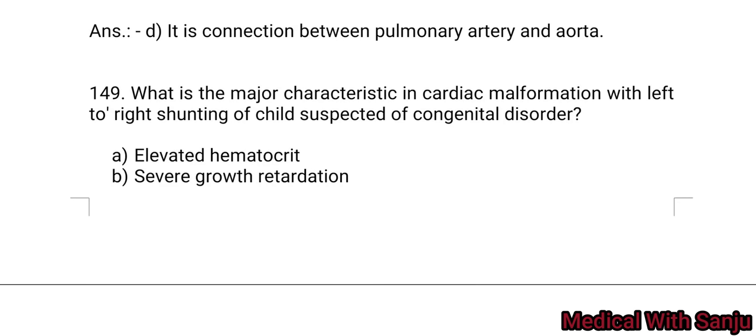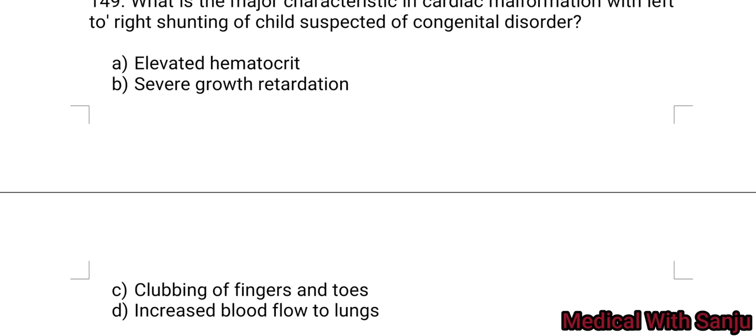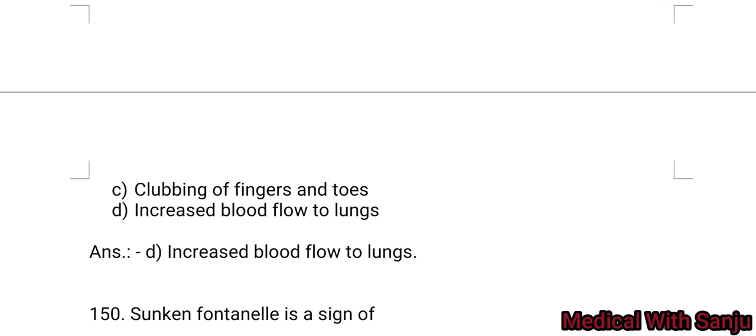Question 149: What is the major characteristic in a cardiac malformation with left-to-right shunting in a child suspected of a congenital disorder? Option A: elevated hematocrit. Option B: severe growth retardation. Option C: clubbing of fingers and toes. Option D: increased blood flow to lungs. Option D is the right answer — increased blood flow to lungs.